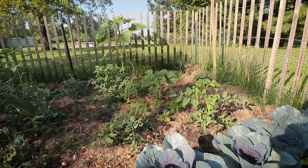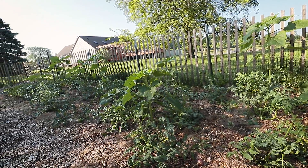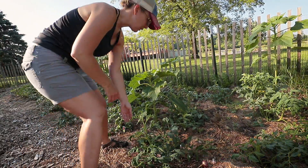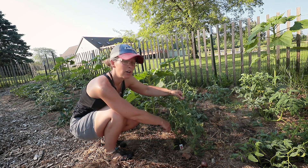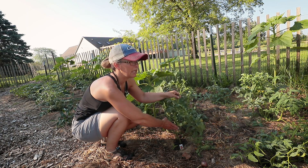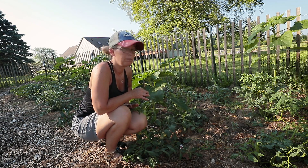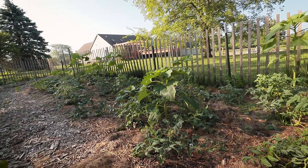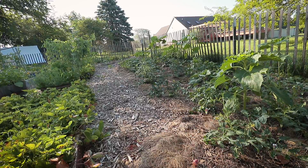Starting here and going all the way down are my tomatoes. As you can see, they really need to be staked up. I have a lot of tomatoes starting on them, so that's going to be my job today — get these plants staked up. I have a few sunflowers in here too. I'm going to get all of these tomatoes staked up today. Then I'll take you down to the new hugelkultur mound and we'll see how things are going in there.